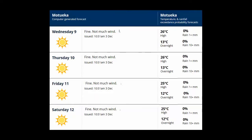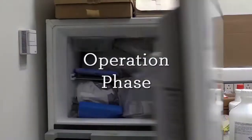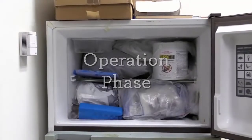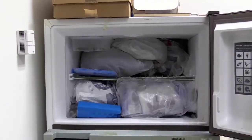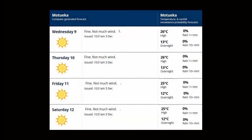Once you have confirmed the weather for the next 3 days is warm and fine, take the bait out to thaw. Do this early in the morning so it will be completely thawed by tomorrow. Remember, good weather is essential for the duration of the operation; otherwise wasps will not feed at the stations.